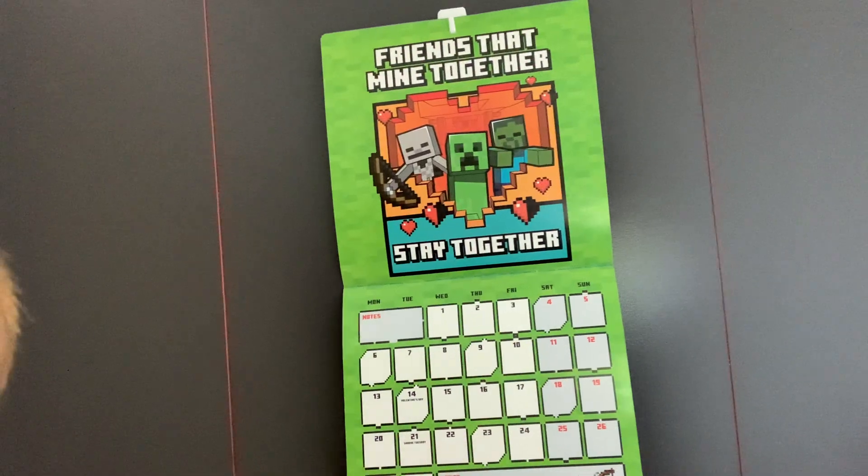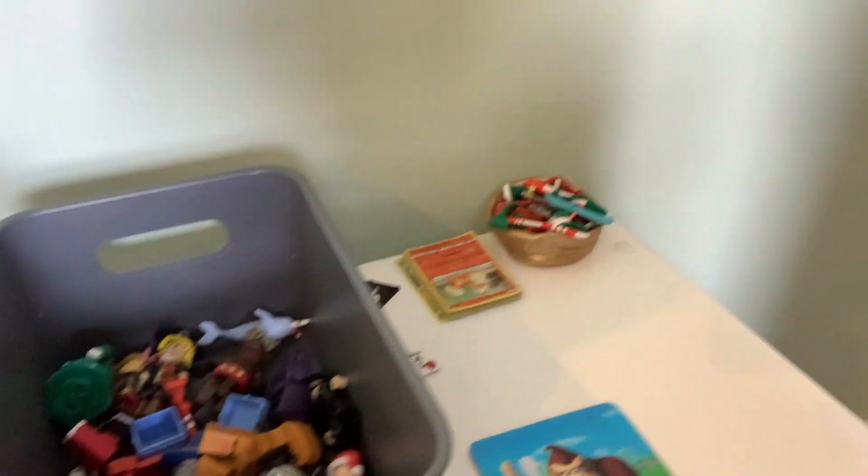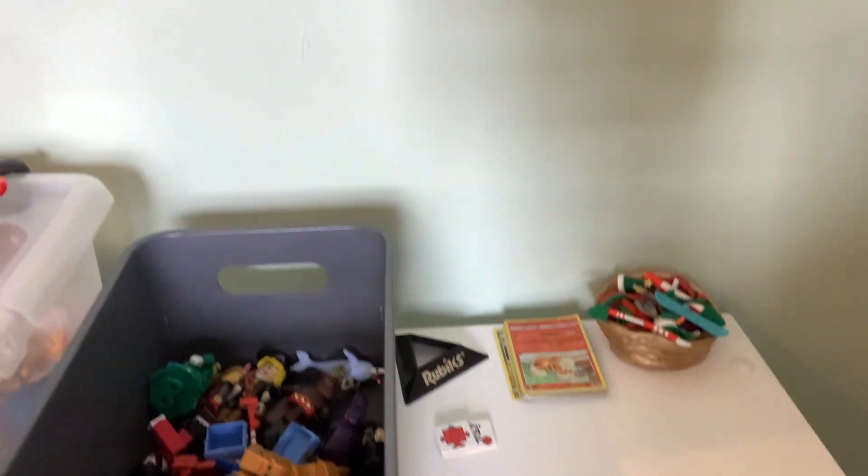Yeah, it'll be in the front screen. I've got my Roblox figures from like a countdown to Christmas thing, and I got some Christmas stuff. And there's my iPad case — it's got like a box of Mario figures in with it.